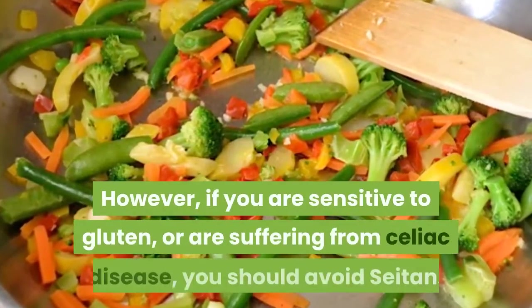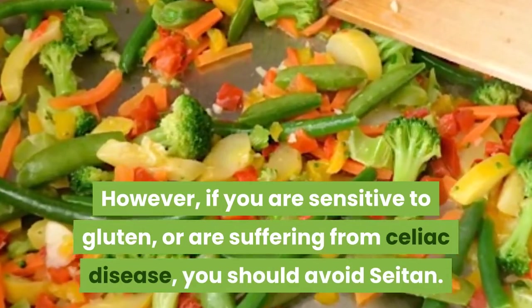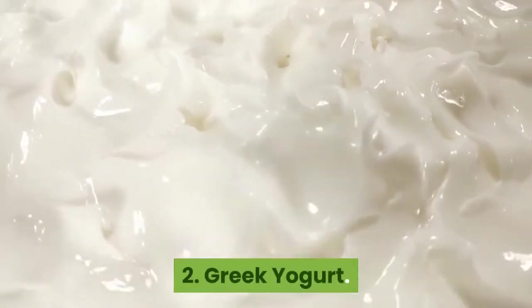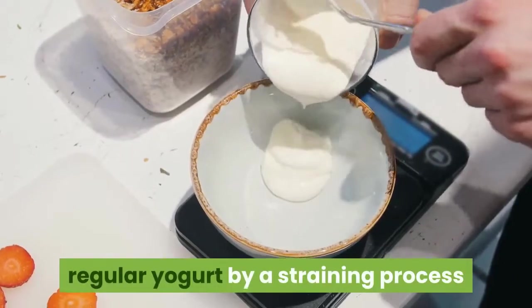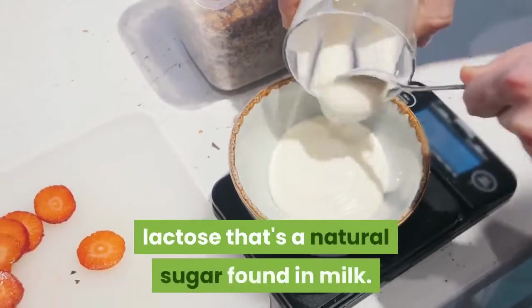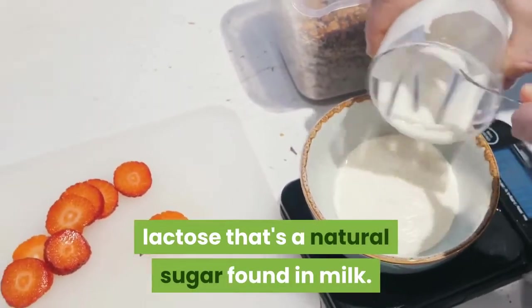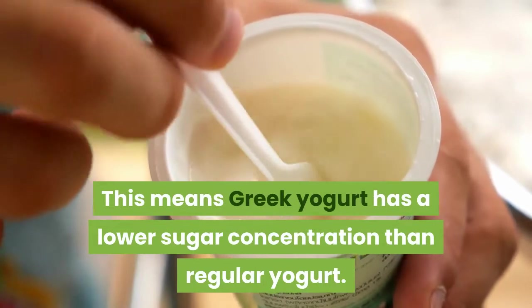However, if you are sensitive to gluten or are suffering from celiac disease, you should avoid seitan. 2. Greek yogurt is differentiated from regular yogurt by a straining process that removes whey, a liquid containing lactose that's a natural sugar found in milk. This means Greek yogurt has a lower sugar concentration than regular yogurt.